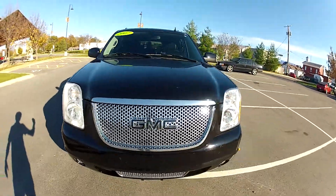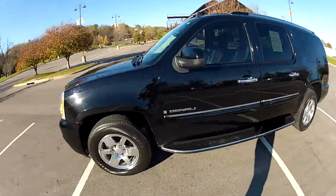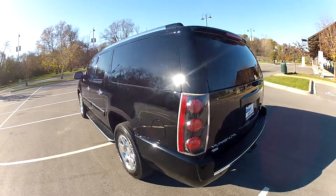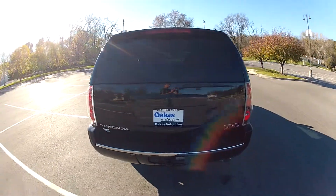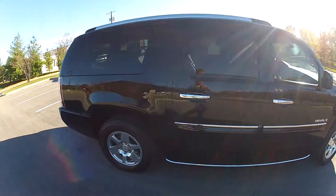This is our 2007 GMC Yukon XL Denali with 111,000 miles on the odometer. It features third-row seating, a leather interior, a sunroof, DVD entertainment systems, and much more.